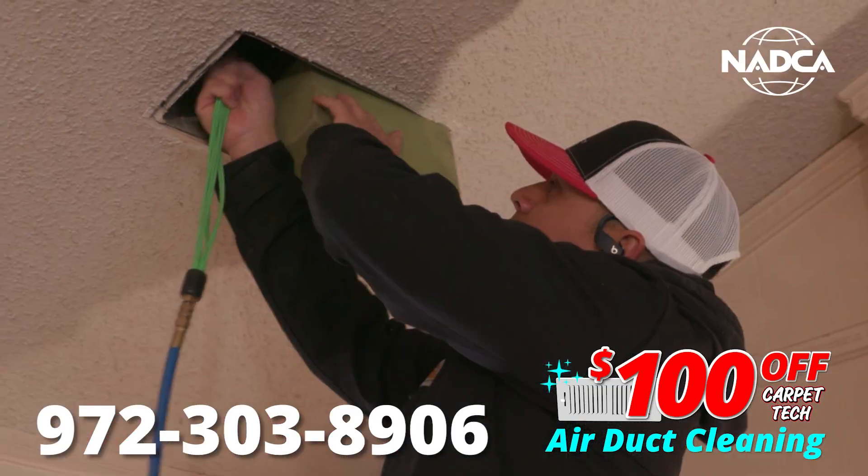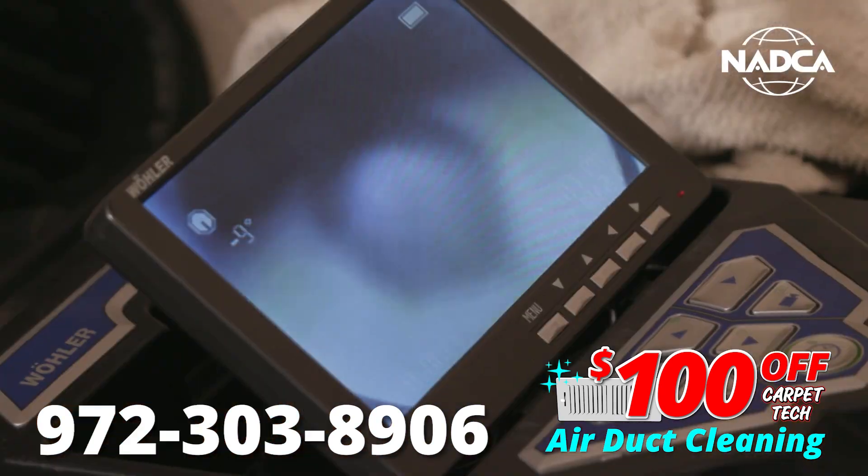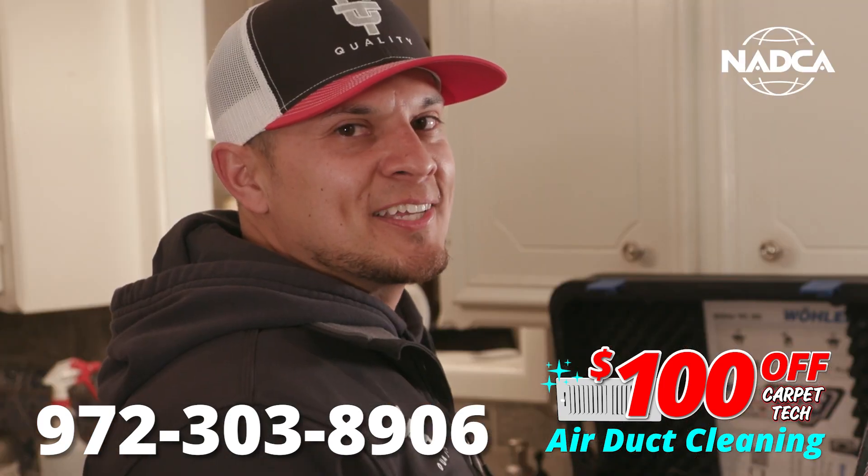Carpet Tech's air duct cleaning system not only sweeps away dirt and allergens, but disinfects, killing germs, molds, and viruses. Let us show you the difference Carpet Tech air duct cleaning can make.